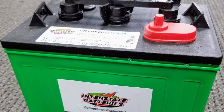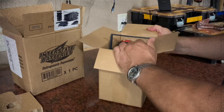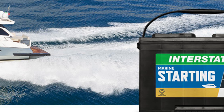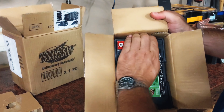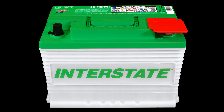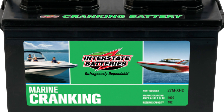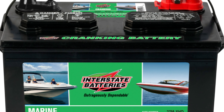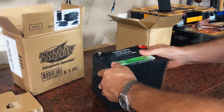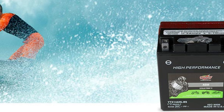Moreover, the Interstate Batteries 12V 35Ah deep cycle battery is built to last, with a long lifespan that can withstand deep discharge uses. This makes it an excellent choice for RV owners, as it can power your appliances and accessories without letting you down. We've deemed it the best deep cycle battery for RVs. Imagine having the freedom to explore without worrying about your battery running out of power. Upgrade to a reliable and efficient battery that meets your unique needs today.